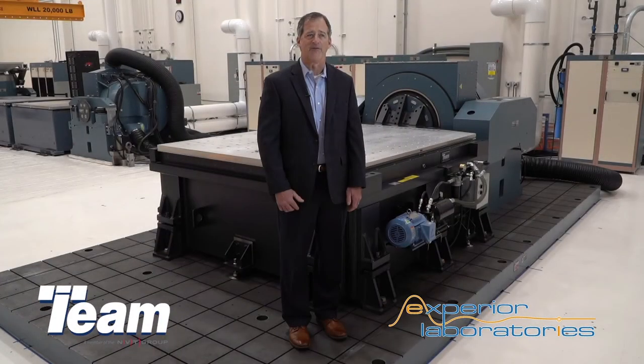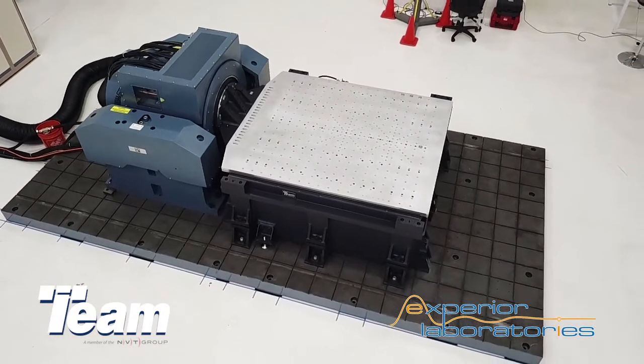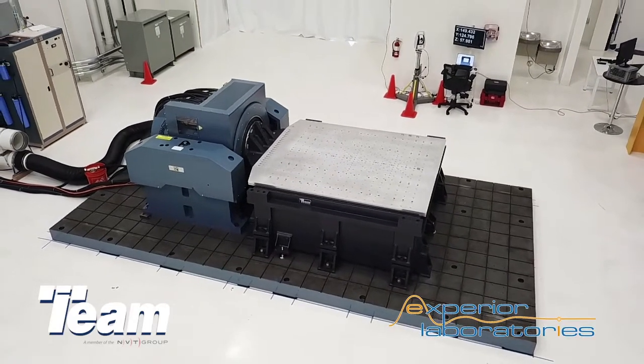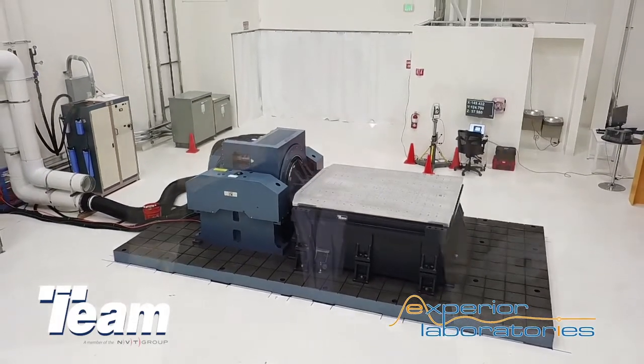By focusing on ever-expanding customer needs, Xperia Laboratories has become one of the fastest-growing independent test laboratories in North America. The addition of this test system and its unique T-film slip table will help expand their testing capabilities, opening the door to new opportunities while differentiating Xperia Laboratories from other test labs. Trusted by NASA, proven and patented, the T-film bearings give this slip table many advantages.